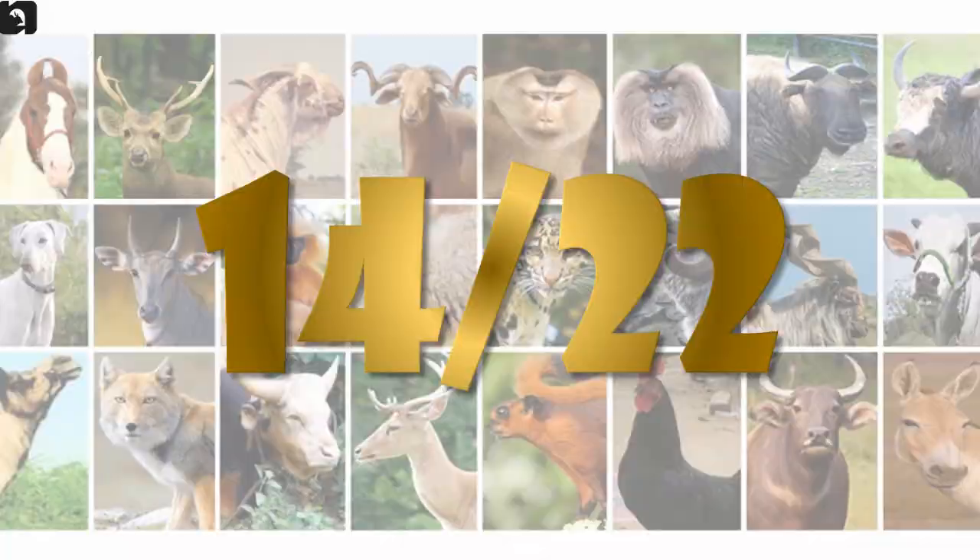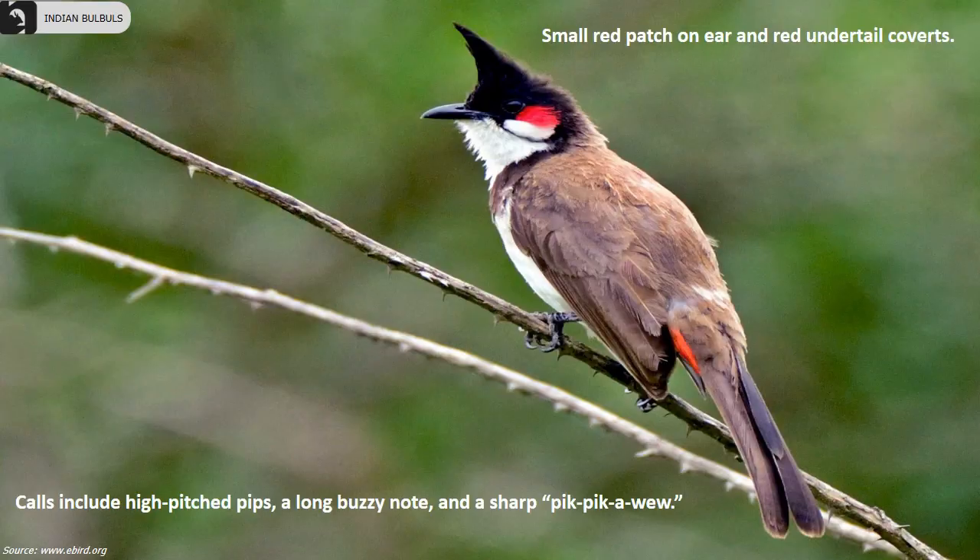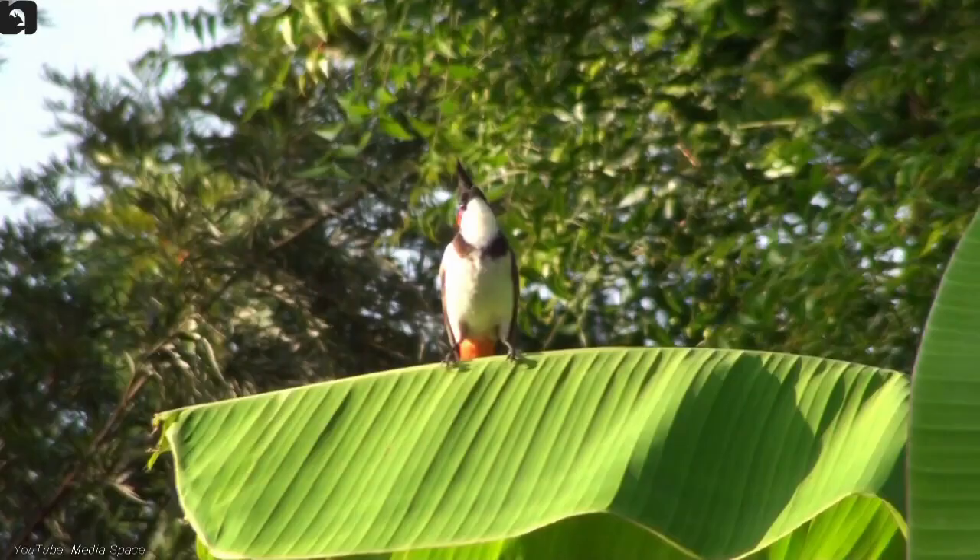Red Whiskered Bulbul, also known as Crested Bulbul, is found in the northwest of India, Karnataka and Tamil Nadu. They are brown above and whitish below with a tall black crest and a dark spur on the side of the breast. They have a distinct small red patch on their ear and red under-tail coverts.